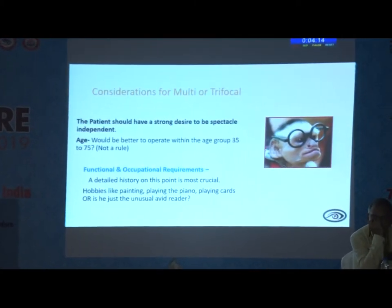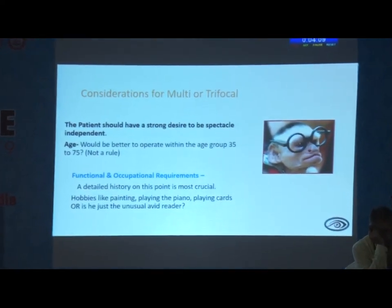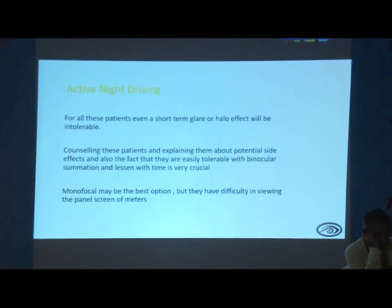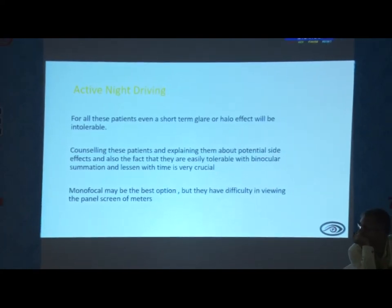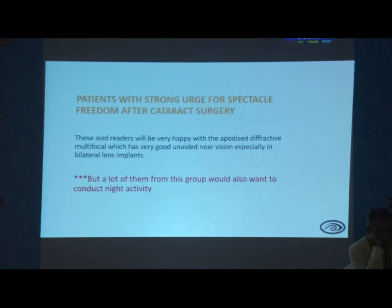For those who really want to undergo multifocal or trifocal, the patient must truly want to be spectacle independent. We need to ask about their occupational history. For most patients, even if they are having short-term halos or glare during night driving, they cannot tolerate it. For such patients, we often go back and give them the option of monofocal intraocular lens.